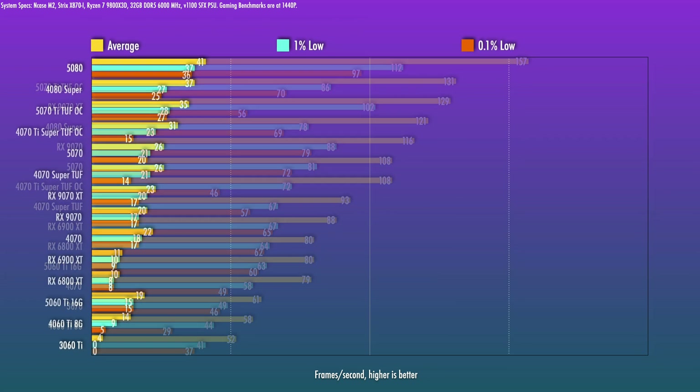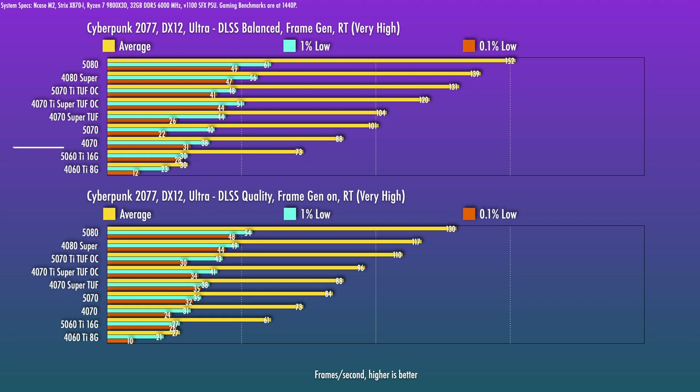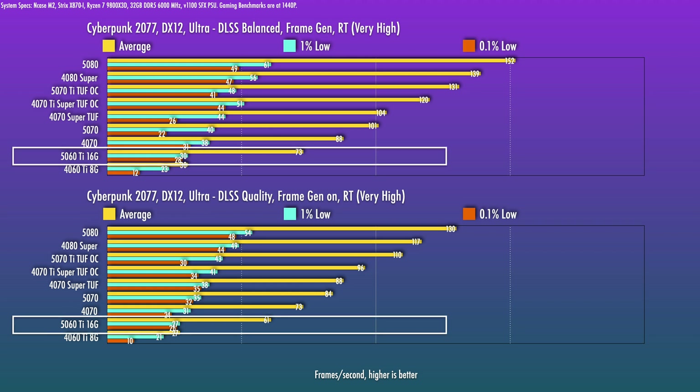With RT on and no frame gen or upscaling, you're not going to get much playability — this gives you an idea of what you're working up from before getting into multi-frame gen. You don't want to be working from a measly 19 FPS, so you do have to drop settings down first. Since this is a 5000 series, you get DLSS 4 plus multi-frame gen — with 2X frame gen you can start to get a playable frame rate for RT-enabled content, though not all users will react the same way to the input lag when starting from a lower native frame rate.